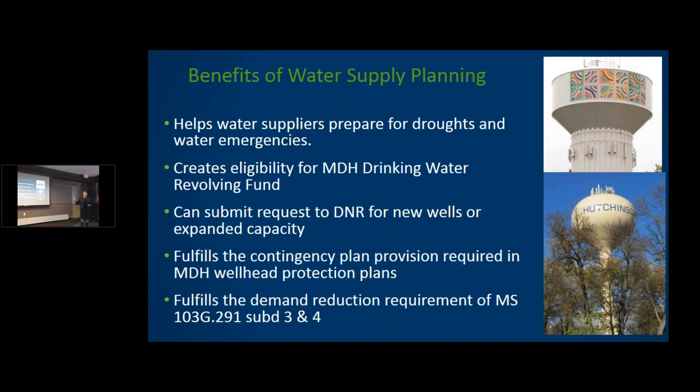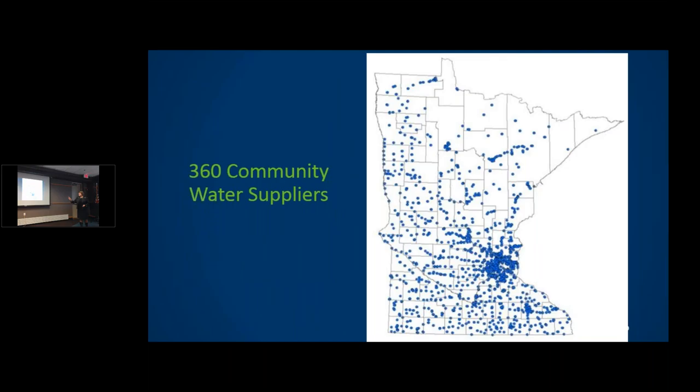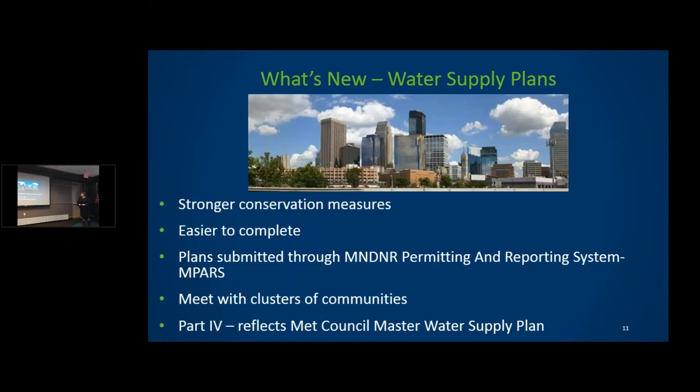The plan also fulfills part of the wellhead protection plan with the Department of Health and satisfies the new demand reduction law. Of the 360 water suppliers, most are cities — some are prisons or college campuses. I'm going to all 360 cities; there's a flyer in the back with 14 workshops scheduled starting mid-March. What's new from 10 years ago: much stronger conservation measures, all electronic, and we're actually meeting with cities rather than just sending letters.